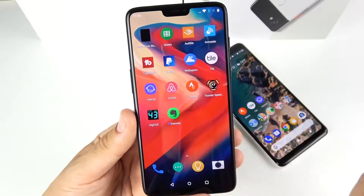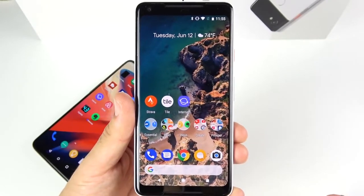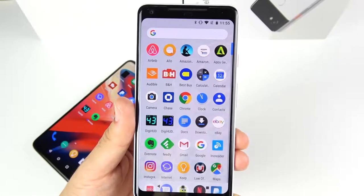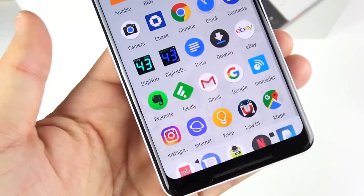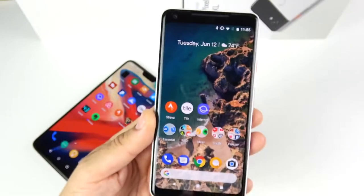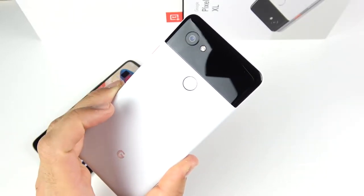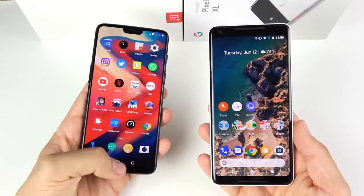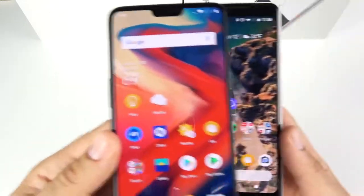Over on the Google Pixel 2 XL, you have a true 6-inch display with no notch, and a much higher 1440 by 2880 pixel resolution, which makes text noticeably sharper. The blue tint hasn't bothered me after getting used to it, and the colors mode with saturated display was a much-needed update. It has a 12 megapixel rear camera, 4K30 recording, 4 gigabytes of RAM, Snapdragon 835, and a 3,520 milliamp hour battery. The OnePlus 6 does have the newer Snapdragon 845.